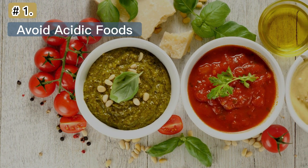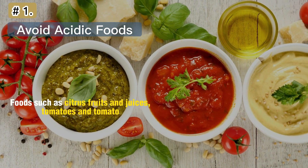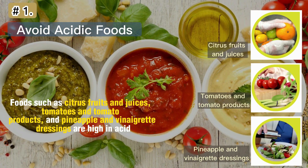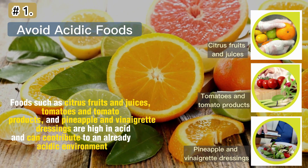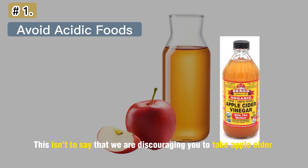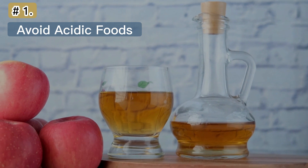Number 1: Avoid Acidic Foods. Acidic foods are a common trigger of acid reflux. Foods such as citrus fruits and juices, tomatoes and tomato products, and pineapple and vinaigrette dressings are high in acid and can contribute to an already acidic environment. This isn't to say that we are discouraging you from taking apple cider vinegar, because a lot of people have said it helped them get rid of acid reflux.